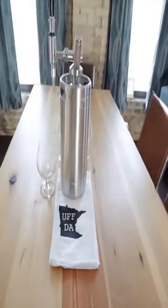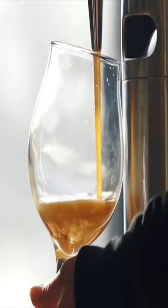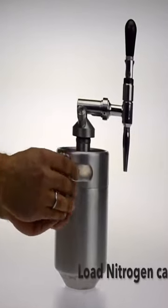You can pull out of the coffee shop line now that you have the Royal Brew cold coffee maker. This cold brew coffee maker creates that strong thick cold coffee you love. Additionally, you can infuse your drink with nitrogen for an extra creamy taste.